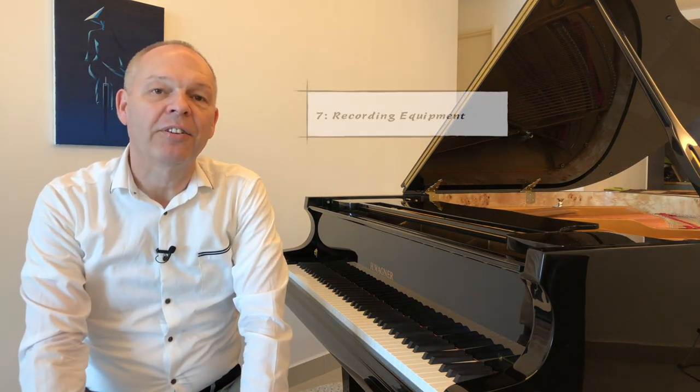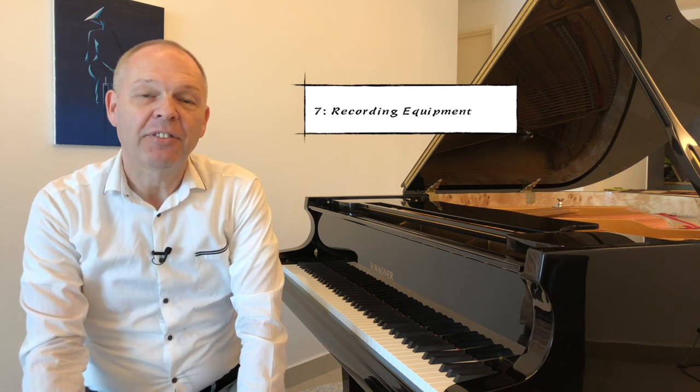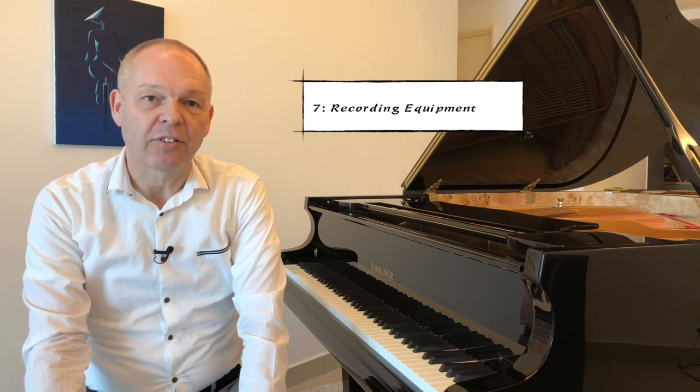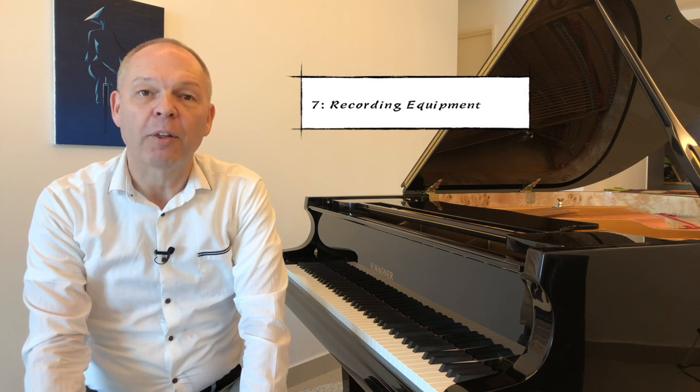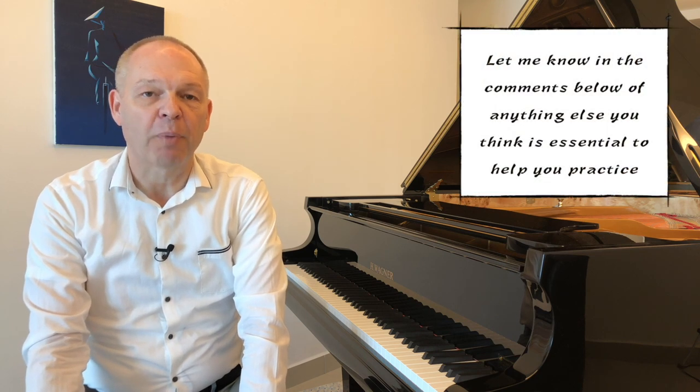And then I think the final thing to have is some kind of recording equipment. I've seen advice from many great teachers on YouTube and other places that one of the best ways to make progress fast is to record yourself — watch and listen to the way you play so that you can start to spot things without relying exclusively on your teacher to spot them for you.